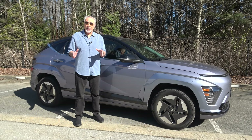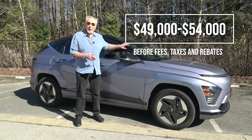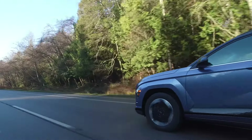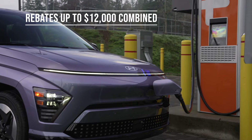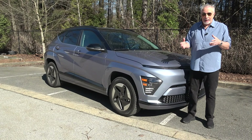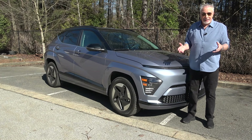You are looking at one of the most affordable electric vehicles you can buy today, but that doesn't mean this Hyundai Kona EV comes cheap. The base version starts at more than $49,000. That does not include the various government rebates available in Canada. In Quebec, that could be up to $12,000 combined provincial and federal, and in British Columbia, up to $9,000.